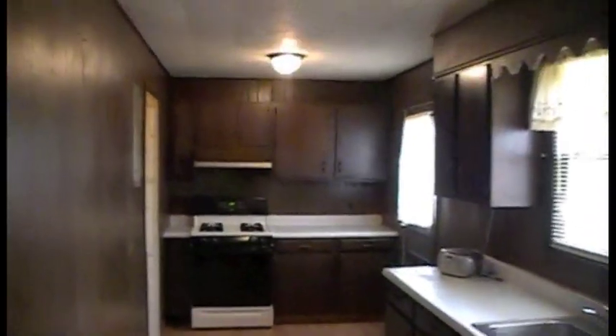Here we have the kitchen. A very long kitchen.